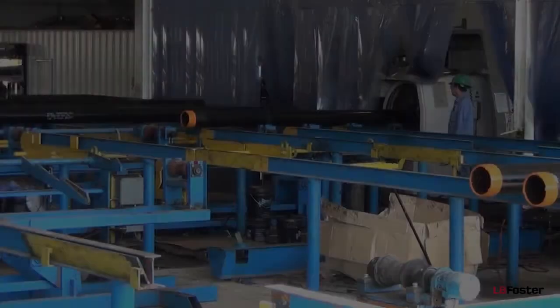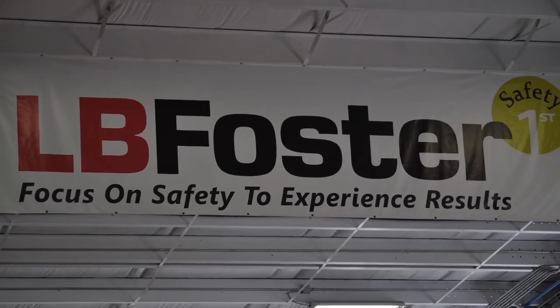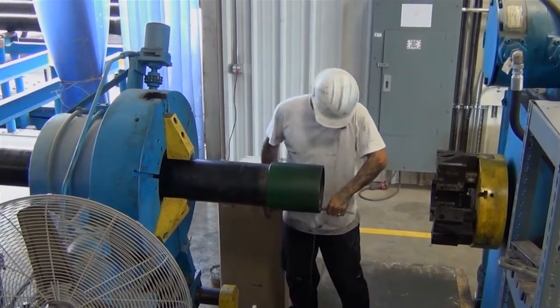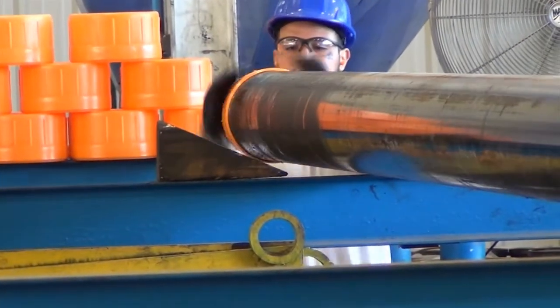Our team of tubular professionals are committed to the highest levels of quality and safety management. We provide the exceptional products and services necessary to maintain customer satisfaction in an industry that requires perfection.